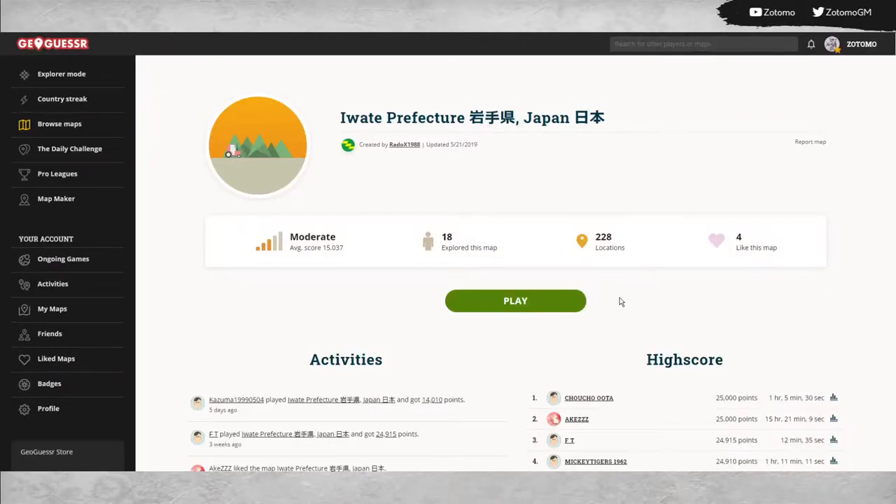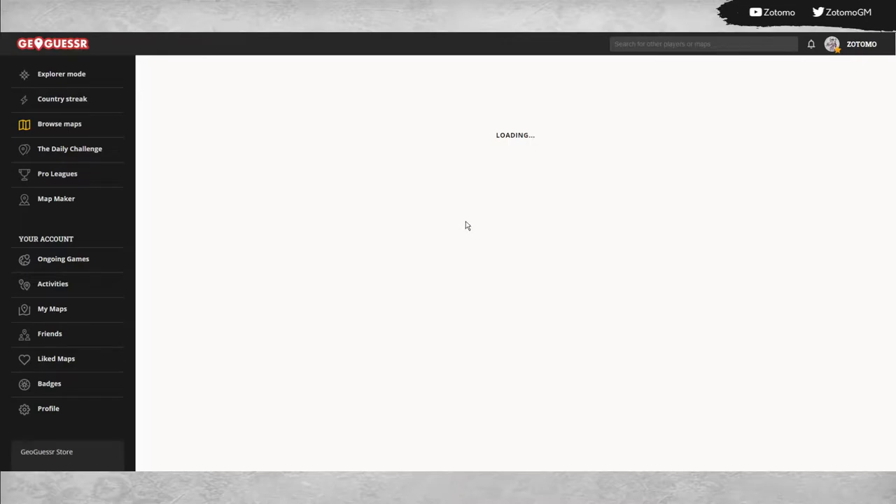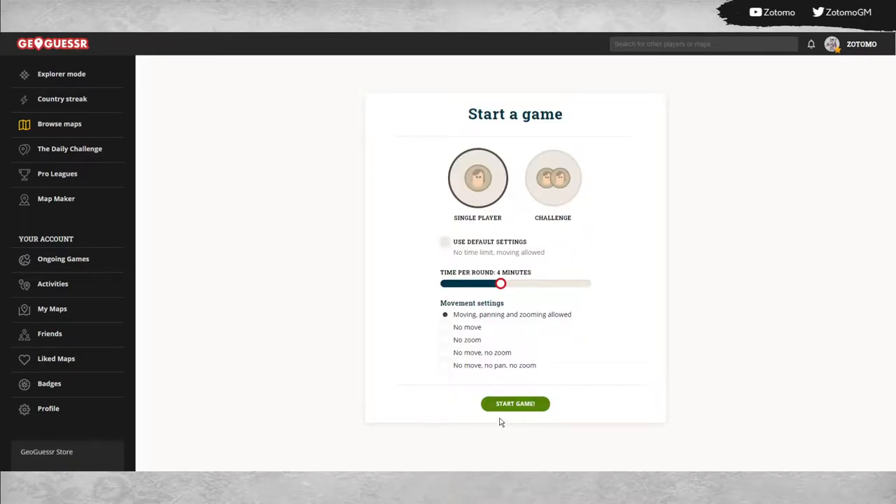Well hello everyone, welcome to another Tour of Japan video here on YouTube. I am doing Iwate Prefecture today in the north Tohoku region of Japan. It's a very interesting prefecture so we will definitely be enjoying our sightseeing. Let's not make you wait too long and just jump right in.